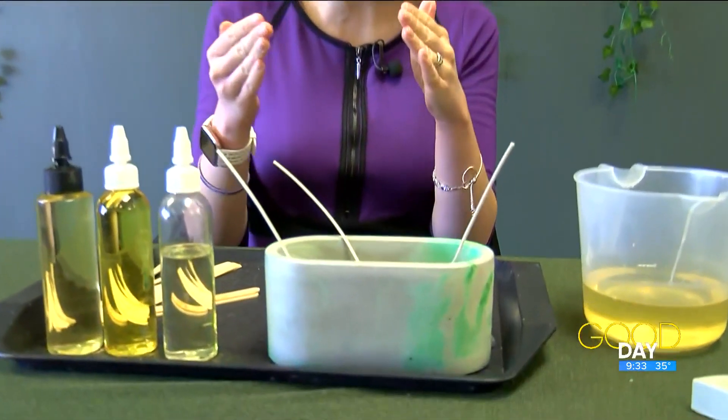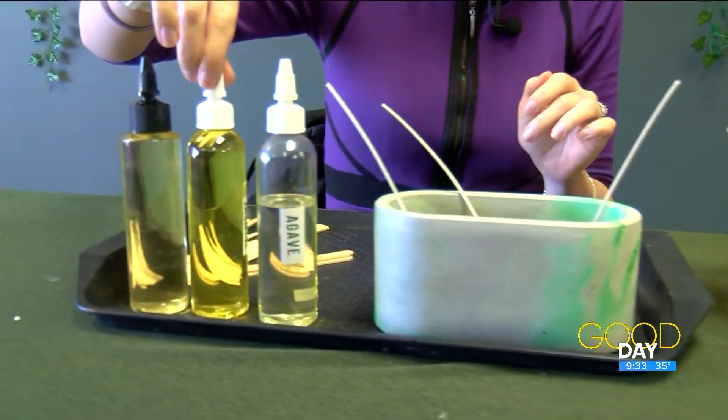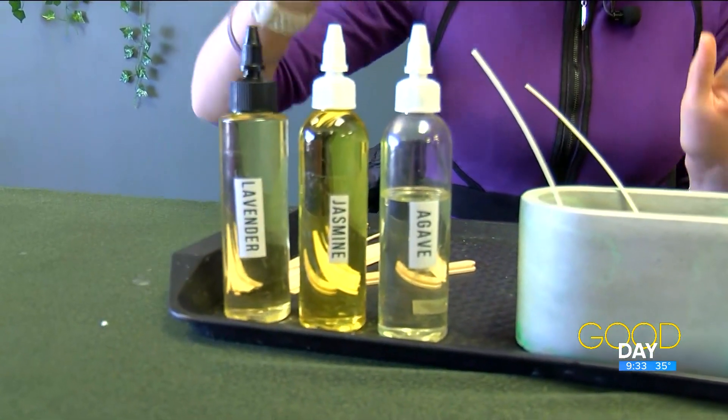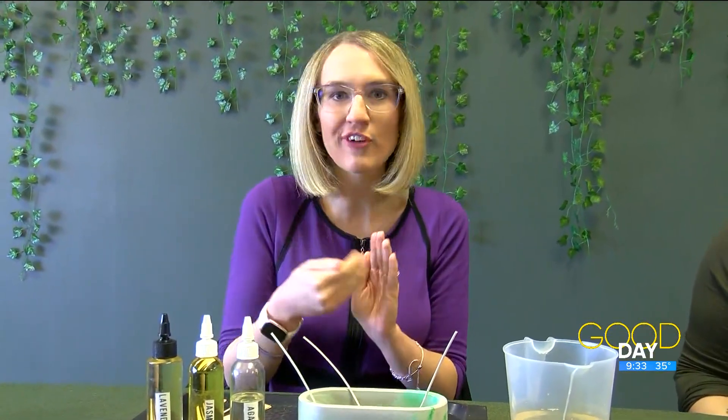Good morning. I wish you could smell this — I still have to invent scratch and sniff TV, because we are making candles this morning. I've already taken the time to pick out my scents. We are at Callisto Terra here in West Toledo, right on Hill Avenue. Find us in the corner of the strip mall and that's where you're going to have some fun.